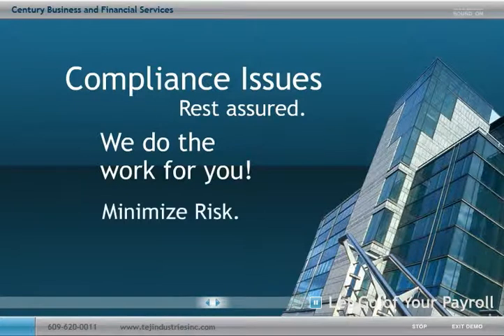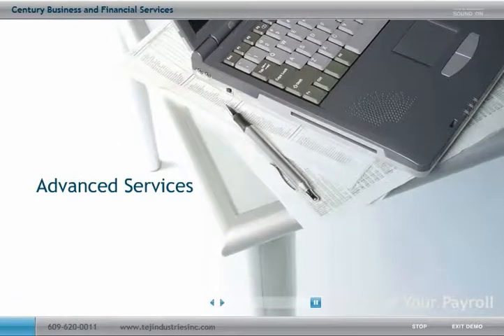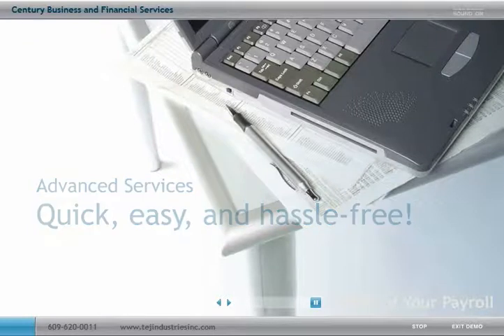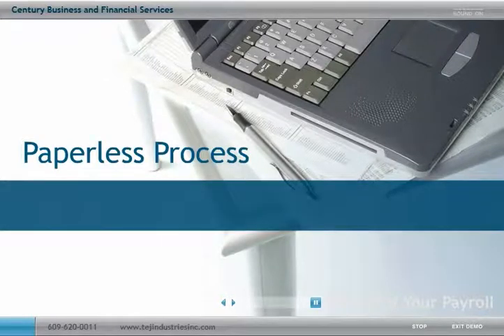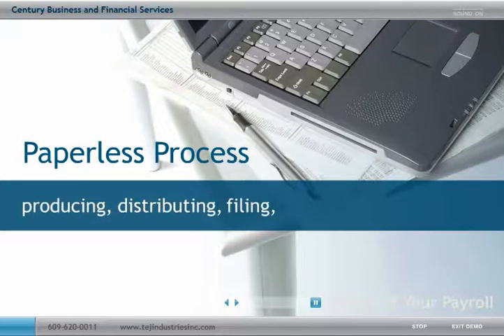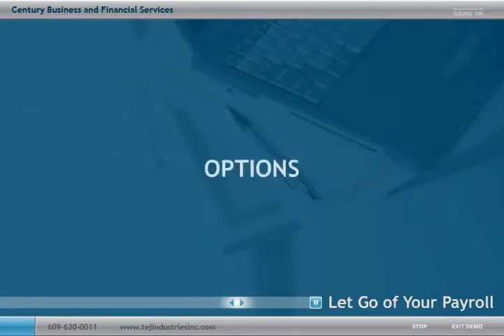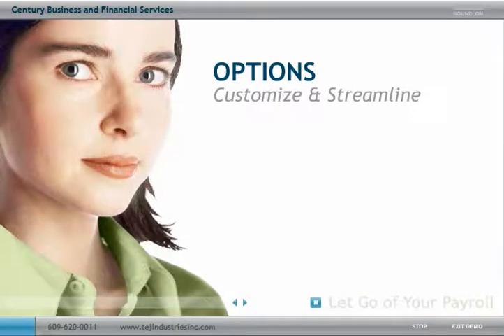Our firm uses advanced internet capabilities, technologies and services to make payroll quick, easy and hassle-free. We can also make your payroll virtually paperless. When your payroll process is paperless, the time and hassle of producing, distributing, filing and storing documents is eliminated. We also offer several additional options to further customize and streamline your payroll needs.